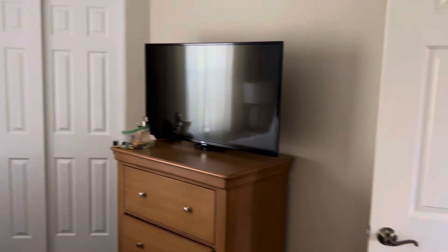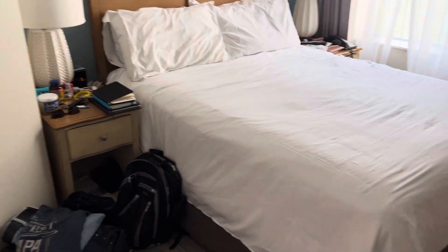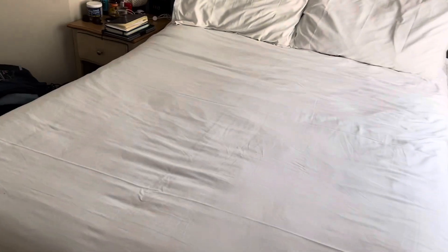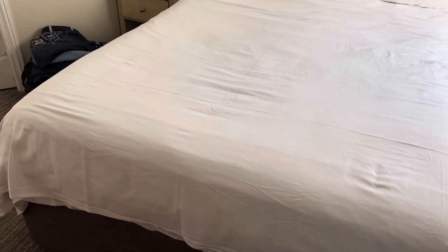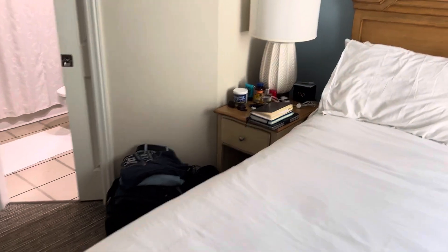Here we are in the bedroom — a small bedroom. It's supposed to be a queen-sized bed, but I'm not sure if it's a queen. My wife and I were saying it looks more like a full, because our queen bed at home is really bigger than this. This is really tiny for a queen-sized bed, so we're thinking it's more of a full-sized bed.